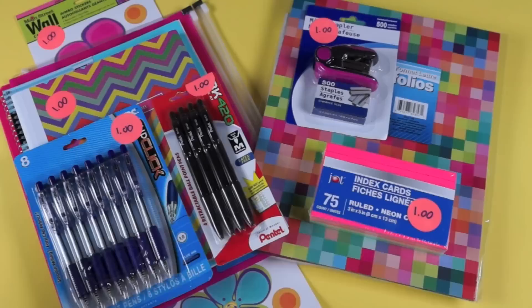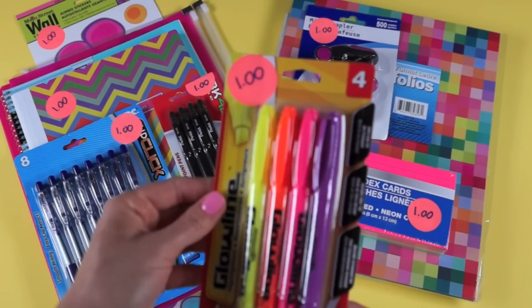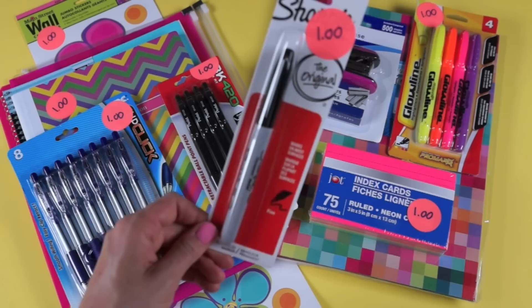The next thing I found was a four-pack of highlighters. I'm not really picky with highlighters — I feel like a highlighter is a highlighter. Four for a dollar is a good deal and you get yellow, orange, pink, and purple. I personally like the yellow highlighter best because the other colors seem quite dark. The next thing was a black marker — everybody needs at least one good black marker, and Dollar Tree sells the Sharpie kind which are the best in my opinion.